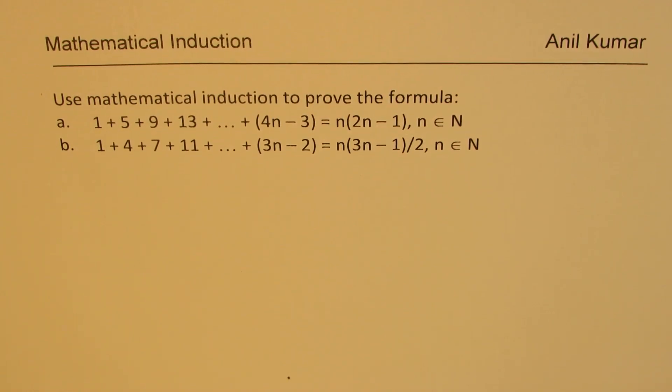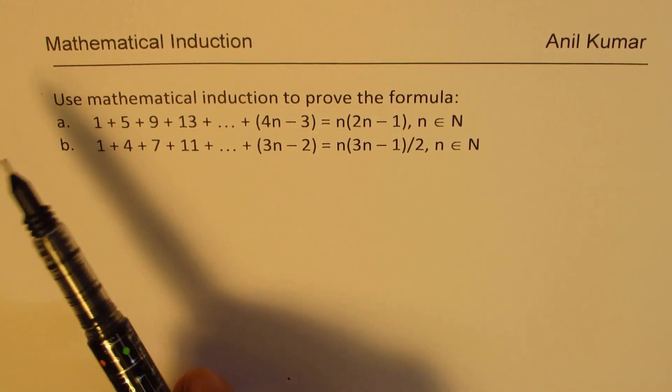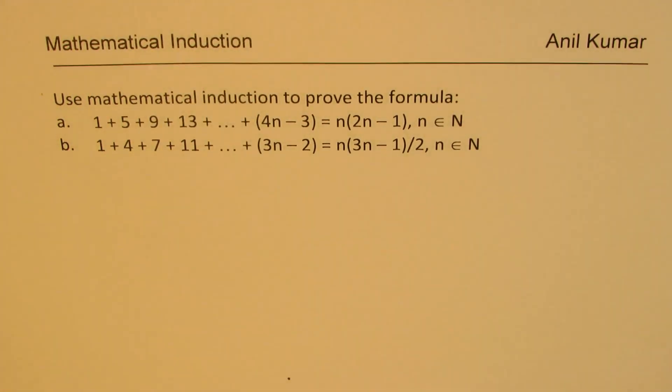I'm Anil Kumar, welcome to my series on mathematical induction. Let me thank all the viewers and subscribers for watching my videos and providing excellent suggestions. The questions here come from one of our subscribers and I hope the solution will help many others. We'll use the method of mathematical induction to prove some formulae, and in this playlist you will see the most interesting and useful formulas, so you can actually mark this playlist as a formula list for yourself.